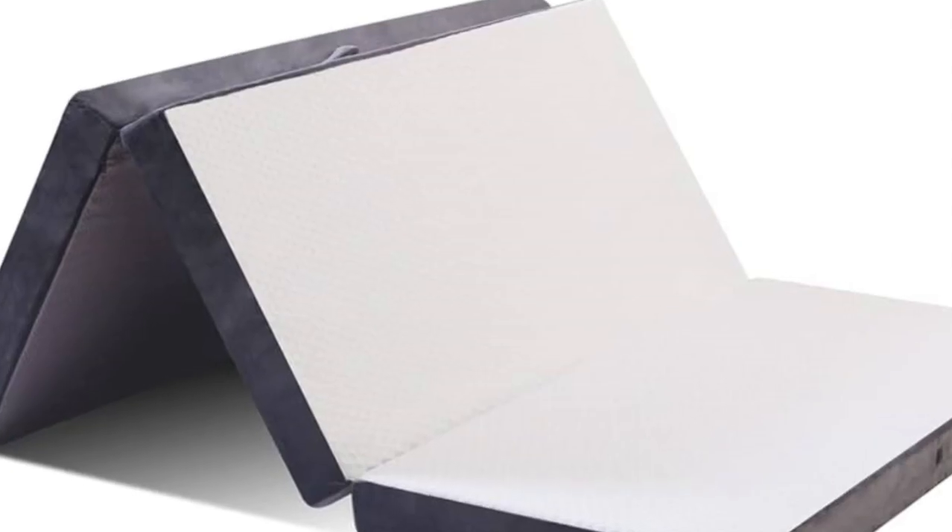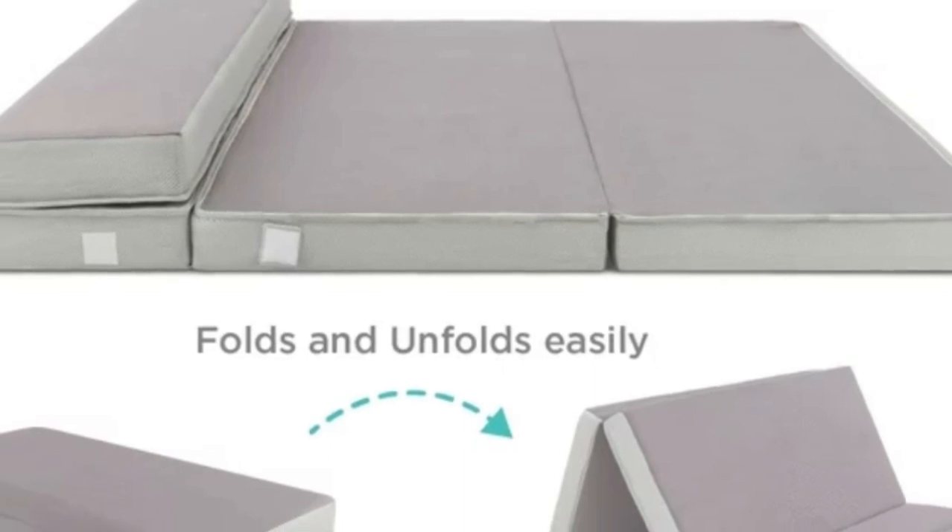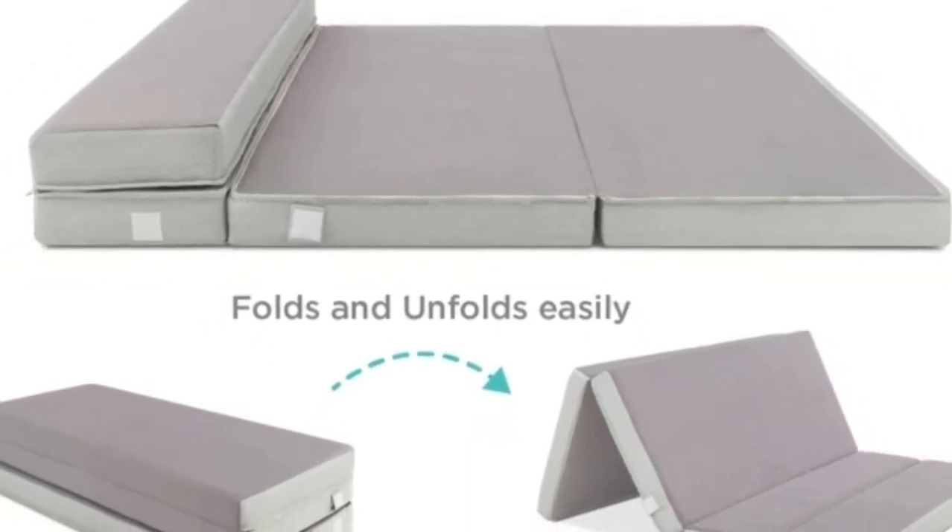Welcome to my channel. The Best Choice Folding Portable Mattress offers the firm support and plush comfort that we want for house guests. With four inches of high-density memory foam, sleepers will feel cradled and supported.